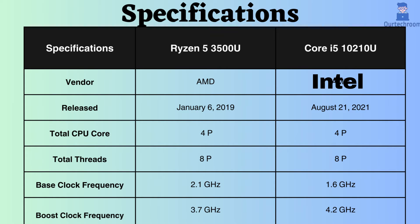The base clock frequency of the Ryzen 5 3500U is slightly higher than that of the Intel. Therefore, under normal CPU loads, the Ryzen might perform slightly better. The boost clock frequency of the Intel is 4.2 GHz, while that of the Ryzen 5 3500U is 3.7 GHz. Consequently, when the CPU is under heavy loads, the Intel might perform better.